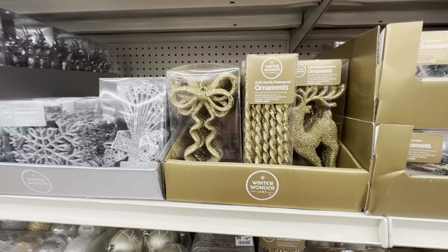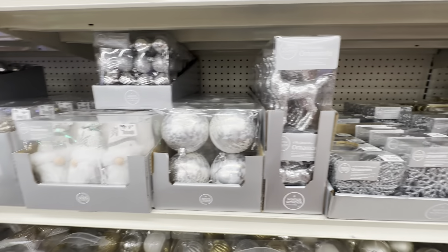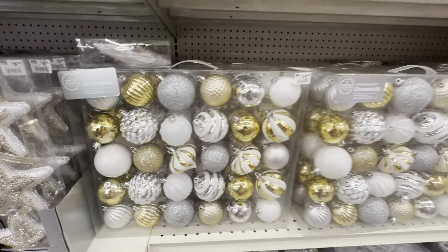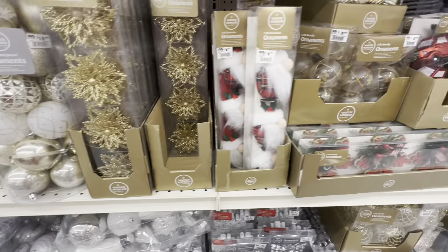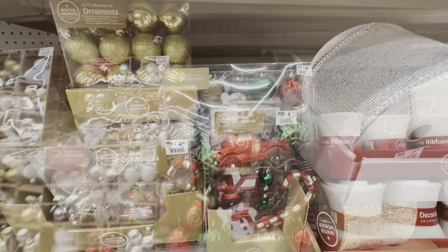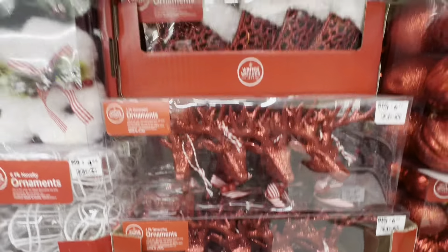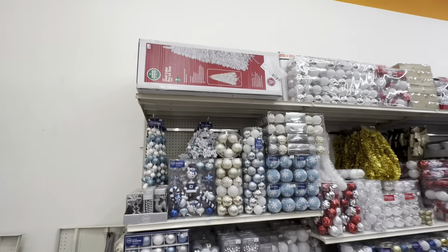I like these more. Look at these ornaments for $25 — oh look, 60 ornaments for $25! How about this? $18. Oh, these look so cute, very cute. Look at the red. They have a lot of beautiful ornaments in all different colors.